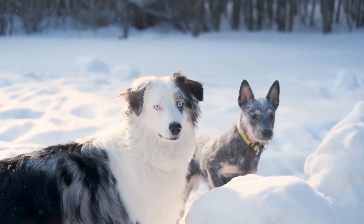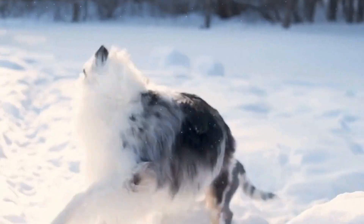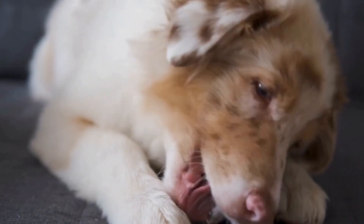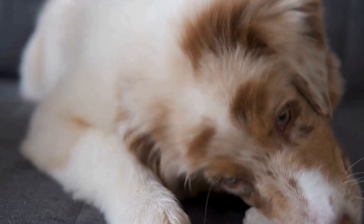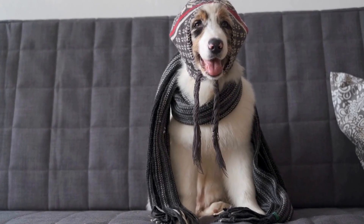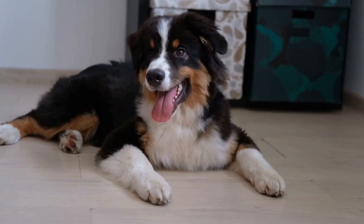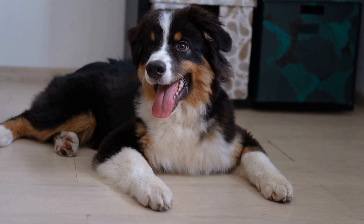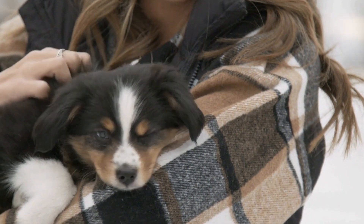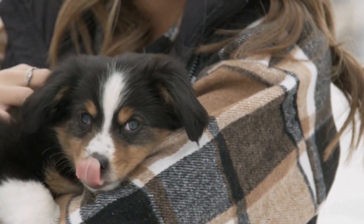By establishing clear boundaries and expectations, these dogs learn to respond to commands such as sit, stay, and come. This not only promotes good behavior but also enhances their ability to pass the Canine Good Citizen Test. During socialization and obedience training, it is important to use positive reinforcement methods — rewarding desired behaviors with treats, praise, or playtime. Positive reinforcement creates a positive association with training and motivates Australian Shepherds to continue learning and behaving well.